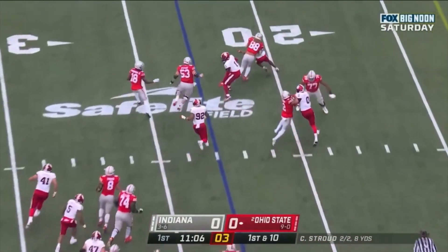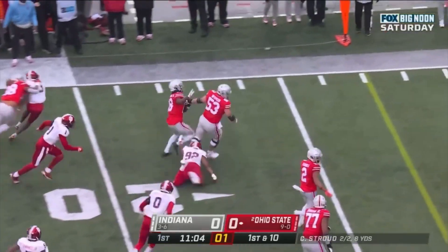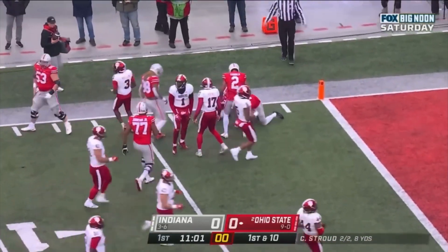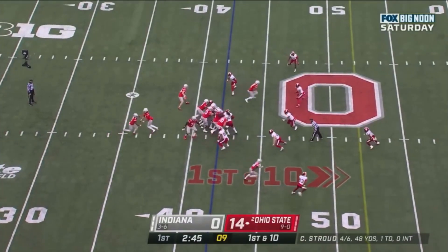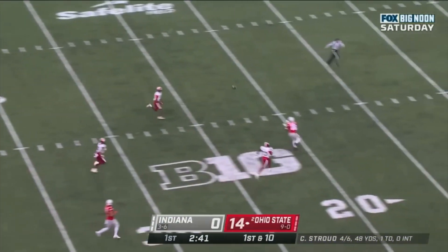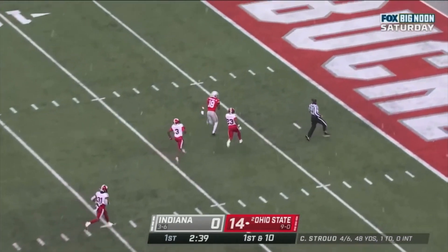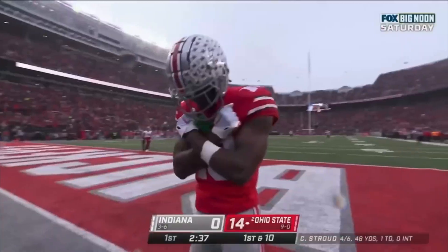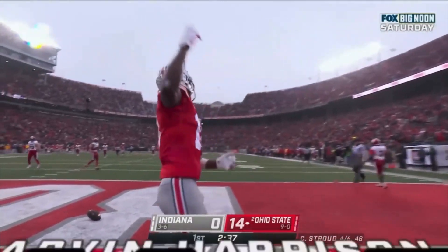Here's a reverse — Marvin Harrison Jr. Looking for a block, now with a burst, gets the first down, cuts it back. Marvelous. First down and 10 at the 42. Stroud winds up, goes deep, has a man — caught. Marvin Harrison Jr. Touchdown! Marvelous. 58 yards.